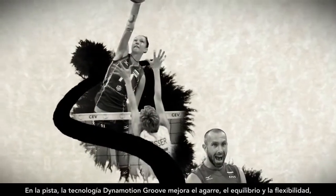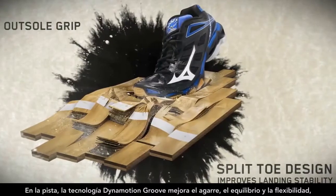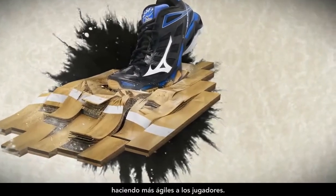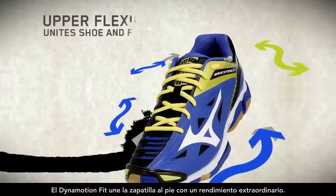On the court, DynaMotion Groove technology is improving grip, balance and flexion, making players more agile. DynaMotion Fit is bonding shoe to foot with devastating effects.